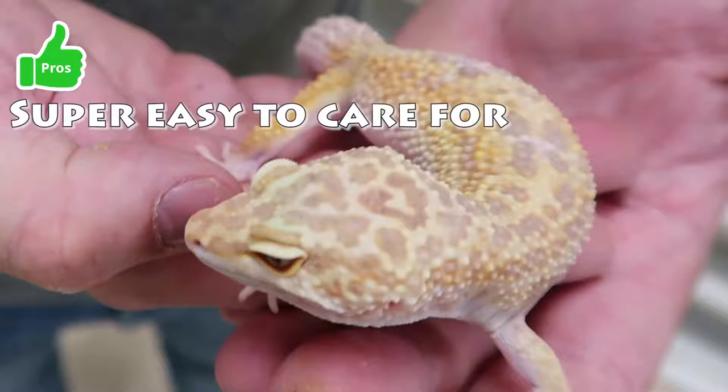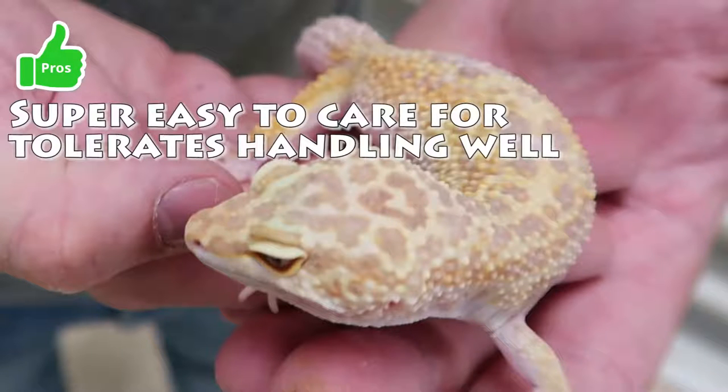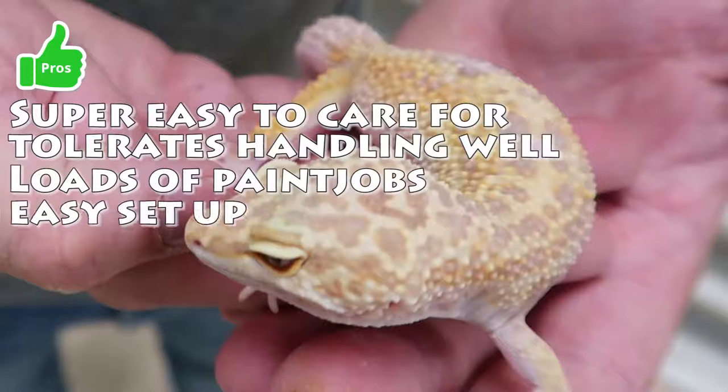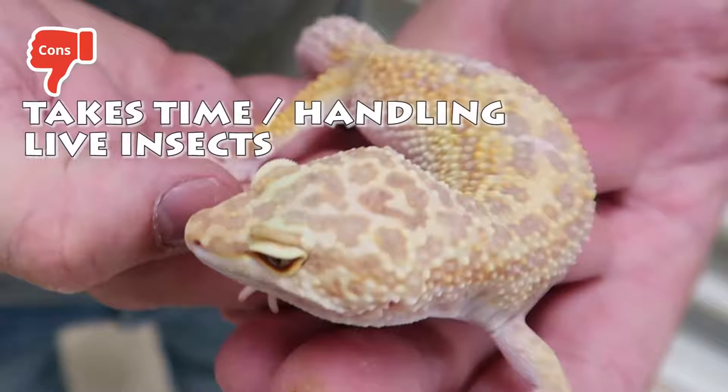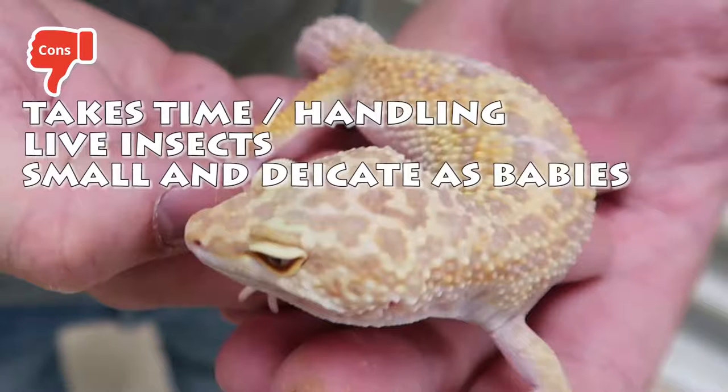Leopard gecko pros: super easy to care for, hardy and tolerates handling well, loads of paint jobs to choose from, easy setup. Cons: takes time to get used to handling, needs to be fed live insects, small and slightly delicate as babies.